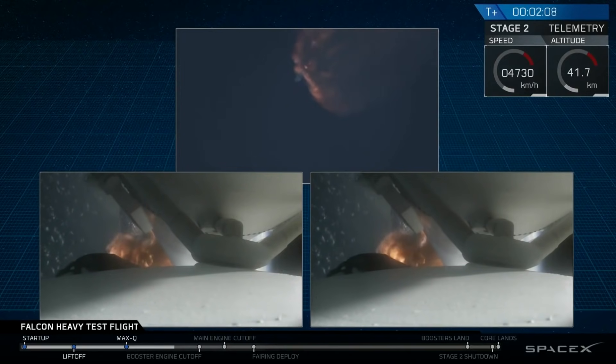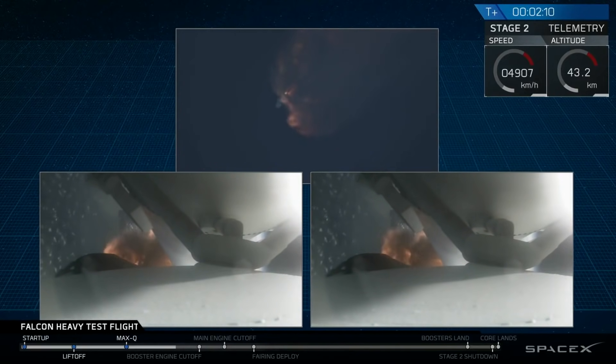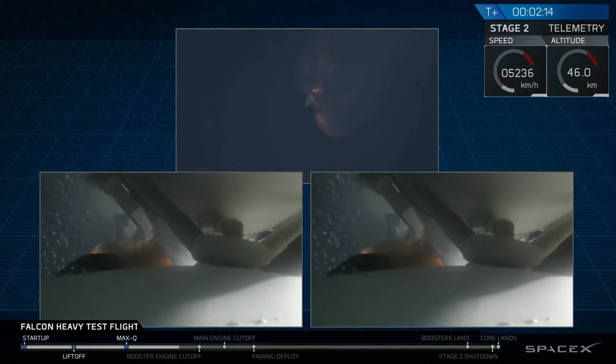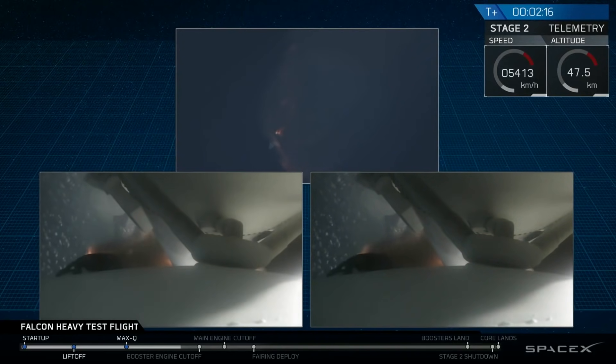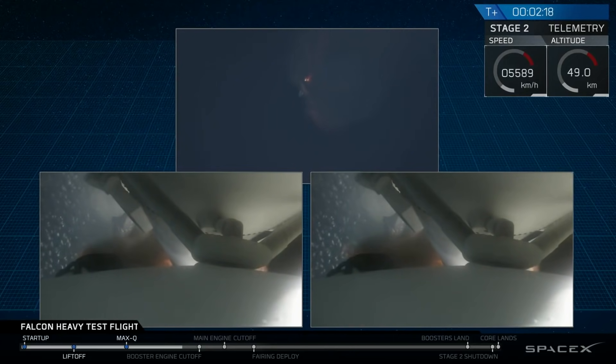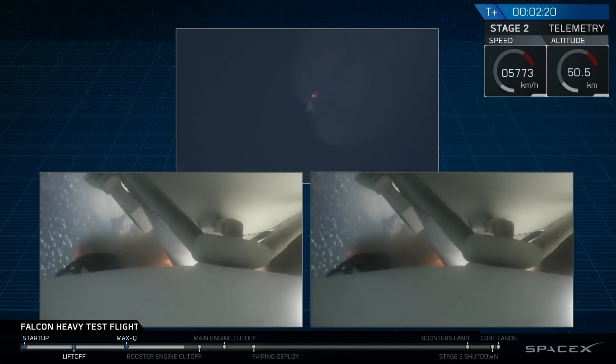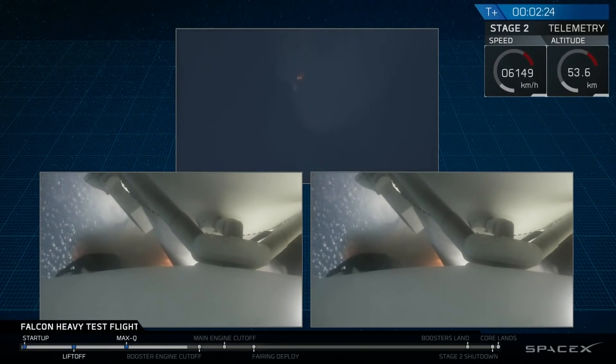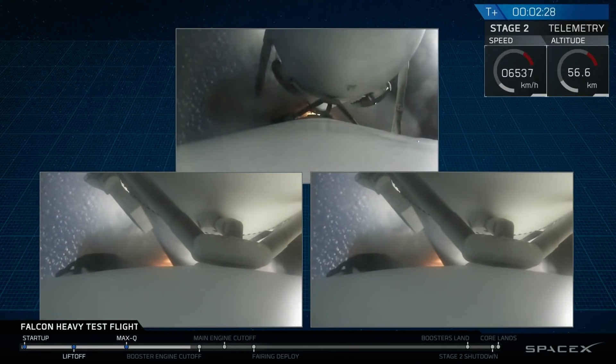Side boosters have begun to throttle down in preparation for the upcoming shutdown in 20 seconds. Major event coming up with side boosters shutdown and separation.